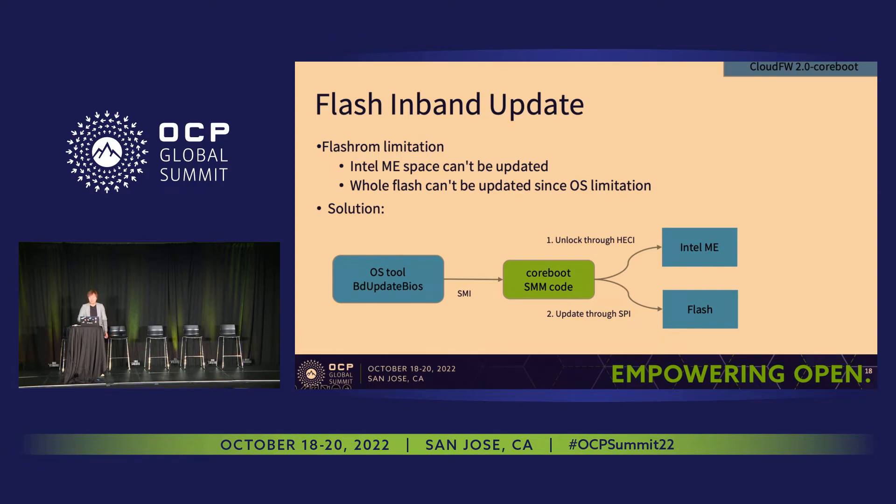Among all those new features, I want to highlight our approach to flash in-band update with an internal OS tool, which is the ByteDance update box. In the past, flash ROM could only update partial flash for two reasons: first, Intel Management Engine is locked; second, the OS configuration doesn't allow update. As we mentioned, cloud firmware involves a collaborative working model between ByteDance and vendors to achieve an end-to-end solution. We were able to use the SMI flow to trigger system management code in coreboot to unlock Intel ME and realize full flash upgrading. Besides Intel ME, only part of the flash could be updated if the OS enabled configIO strict or dev mem. Because we develop our own kernel, our ByteDance update box tool could bypass this limitation and update the whole flash.